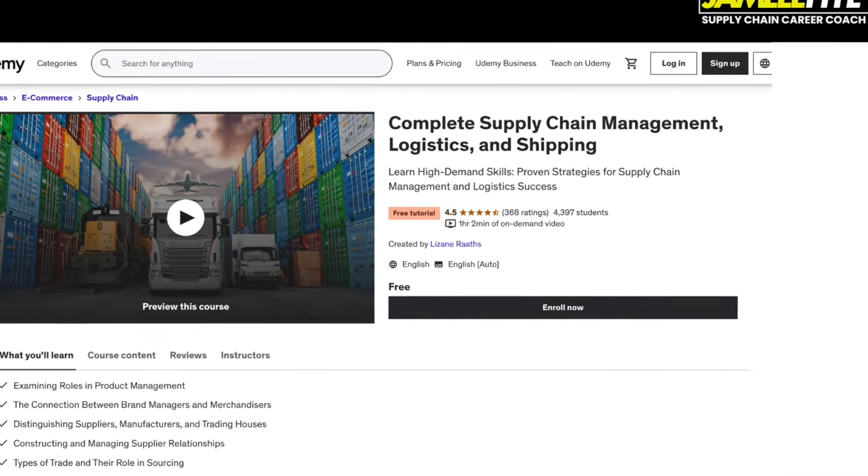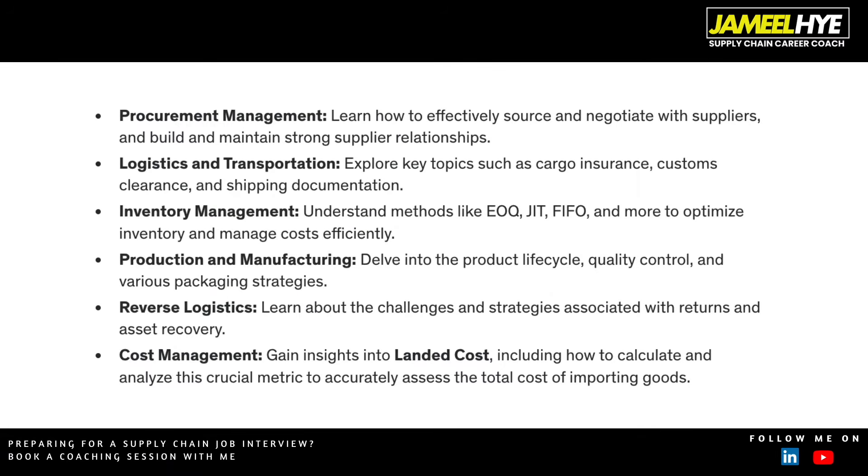At number 4 we have Udemy, and there is a free course called Complete Supply Chain Management, Logistics and Shipping. This course gives you a very good idea about things like procurement management, logistics and transportation, inventory management, concepts like EOQ (economic order quantity), just-in-time, first-in-first-out as a warehousing strategy, product lifecycle, quality control, and reverse logistics. The course also covers cost management — what the concept of landed cost is and how to calculate it — giving you a well-rounded view of supply chain for free.